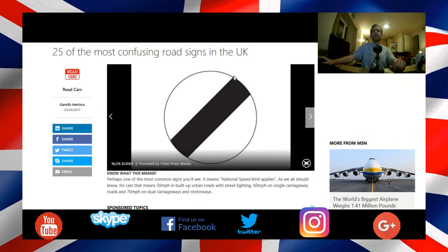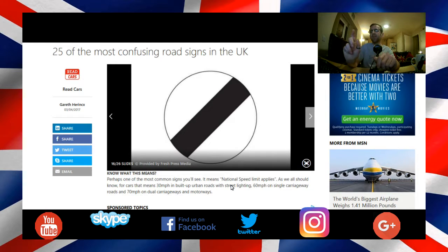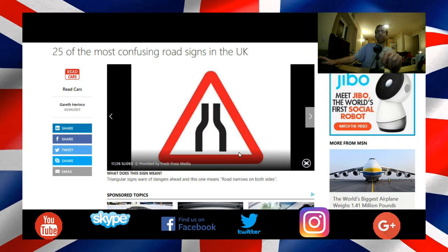If you see this on the road and it's a built-up area with street lights, the maximum speed limit is 30 — you can go 30 and no more. If it's on a single carriageway, the speed limit is 60. The maximum speed limit on a dual carriageway or motorway is 70 miles per hour. This one is warning you that the road narrows ahead.